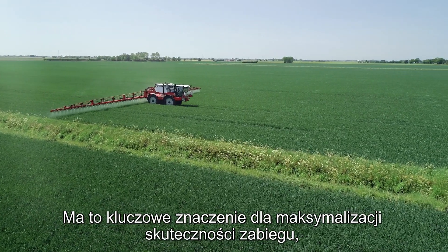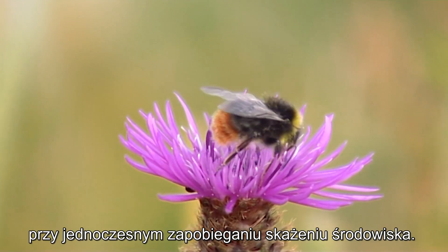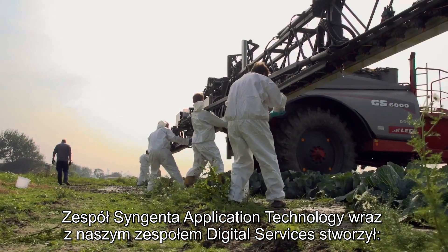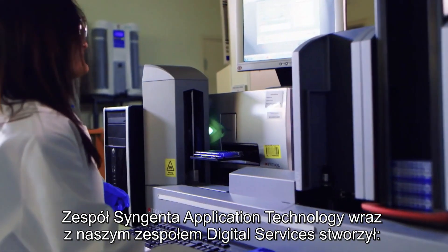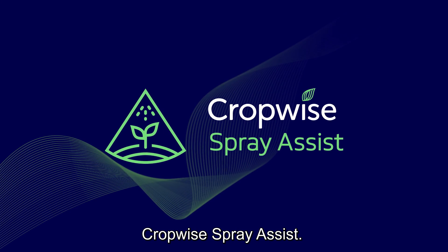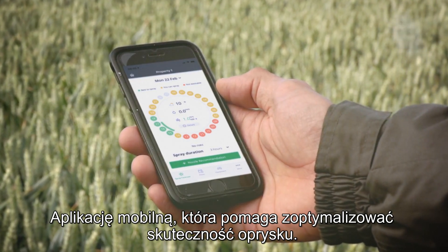It is vital to maximizing product effectiveness whilst preventing environmental contamination. The Syngenta application technology team, along with our digital services team, has produced CropWise SprayAssist, a mobile service that helps you optimize your spraying effectiveness.